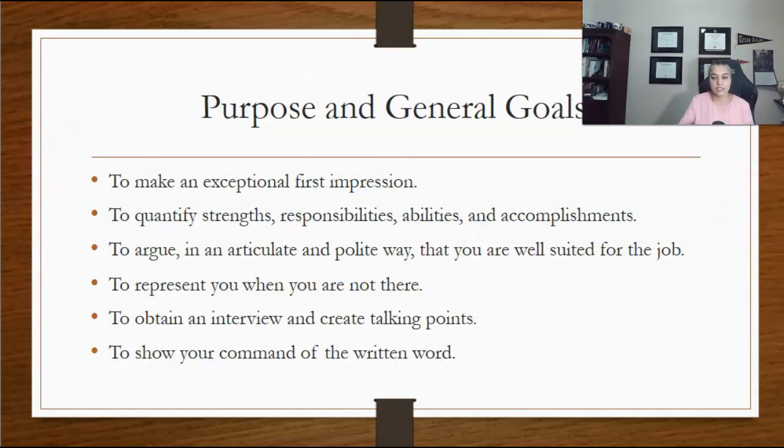While writing your resume, it is important to keep your purpose and general goals in mind. Your resume should make an exceptional first impression.